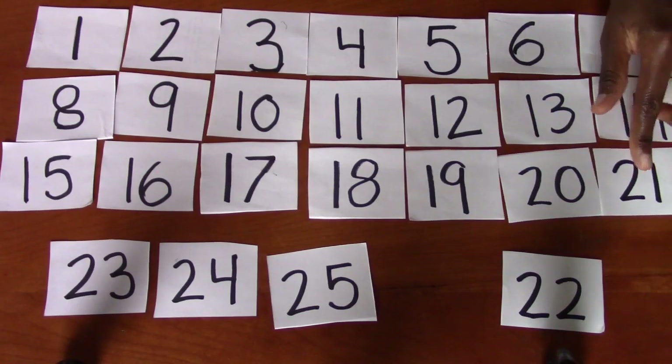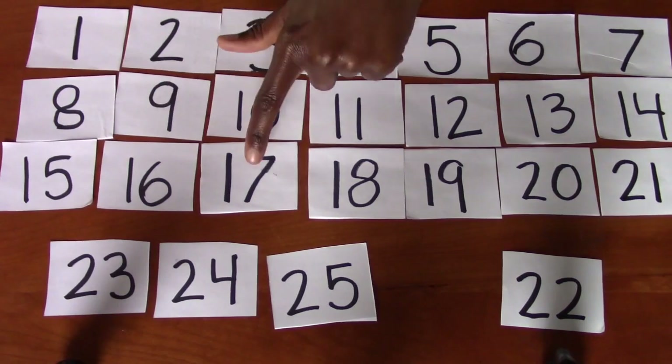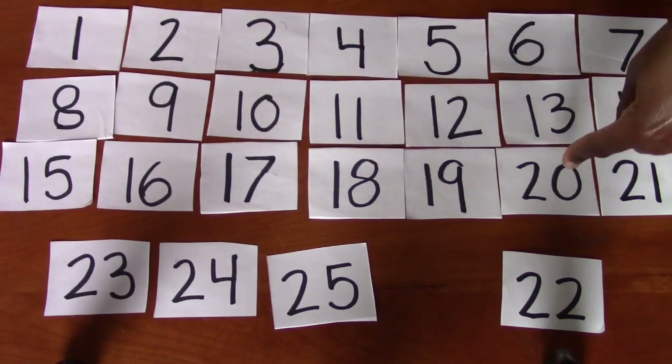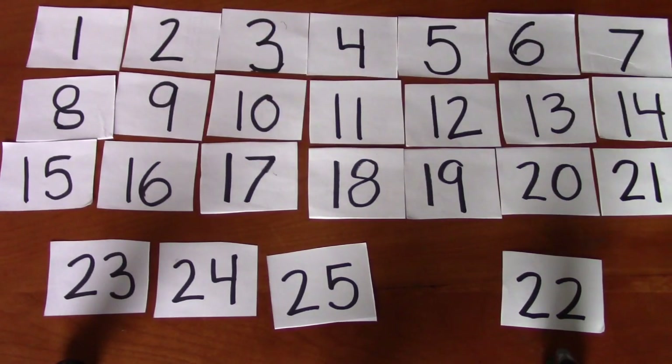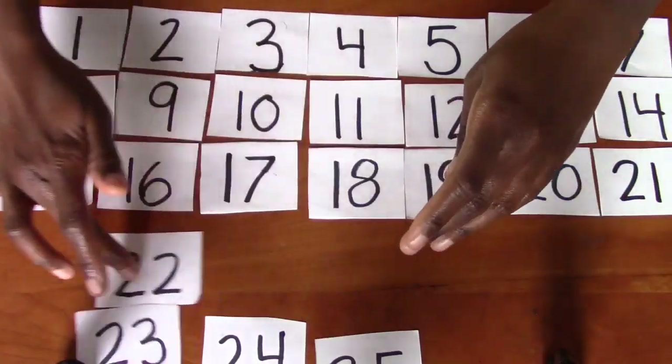You've got to squeeze in. Squeezing in. 15, 16, 17, 18, 19, 20, 21. What comes next? 22. Do you see the number 22? Excellent job. It's right here. 22.